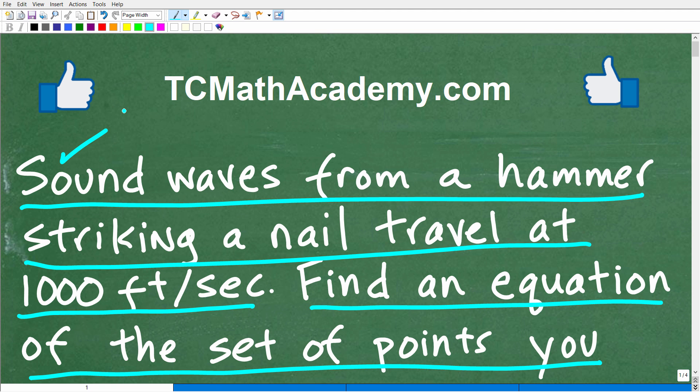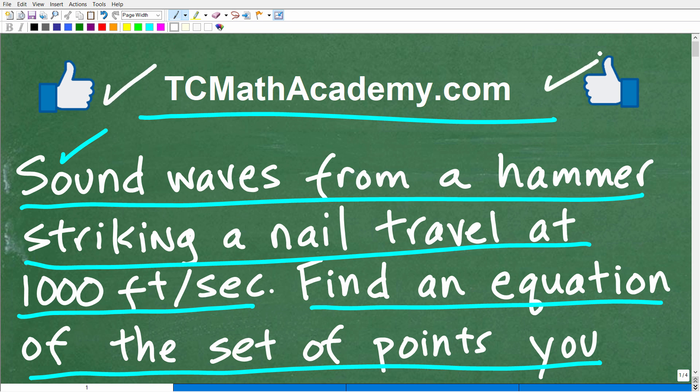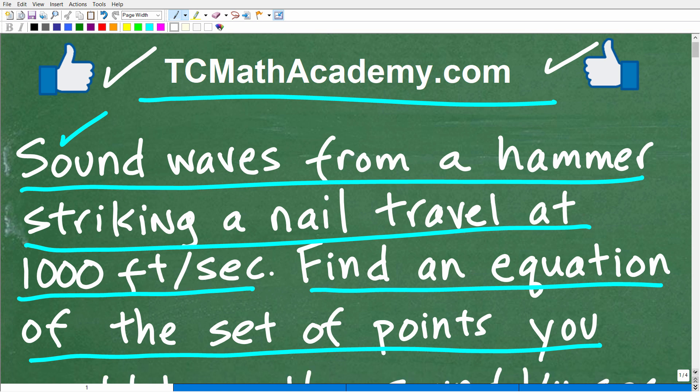Let me quickly introduce myself. My name is John and I have been teaching middle and high school math for decades. If you need assistance in learning math, check out my math help program at tcmathacademy.com. You can find a link to that in the description below. If this video helps you out or if you just enjoy this content, make sure to like and subscribe.